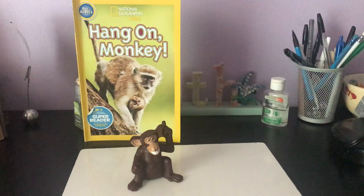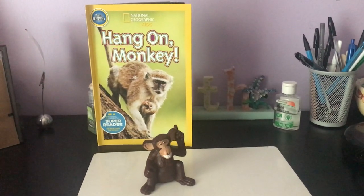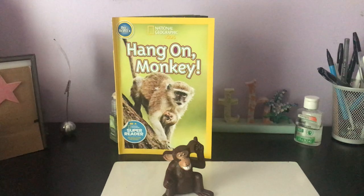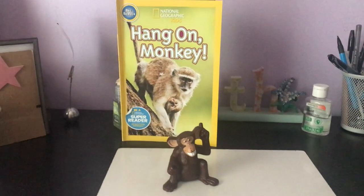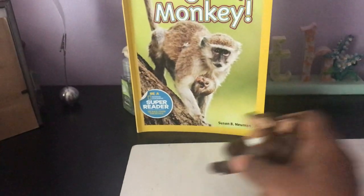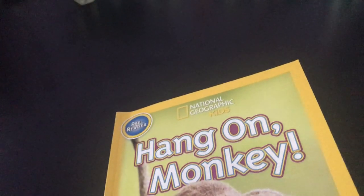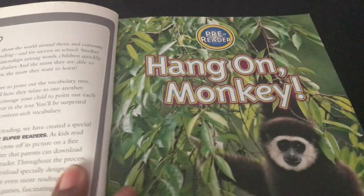Hello students, happy Friday to you! This is Miss Louise coming to you from my reading house. Today we're going to do a non-fiction text. I know the weekend's coming and we have been in the house forever, so I wanted to read a text to give you some information. I love the title — it says 'Hang On Monkey.' We're going to learn some facts about different types of monkeys today. The book is 'Hang On Monkey' by Susan Newman.